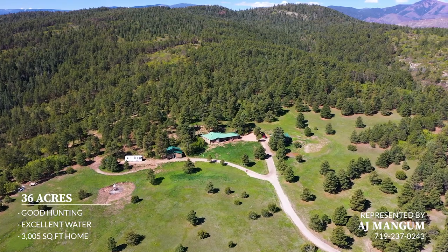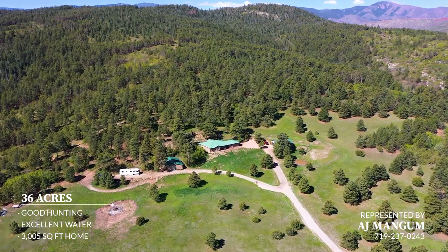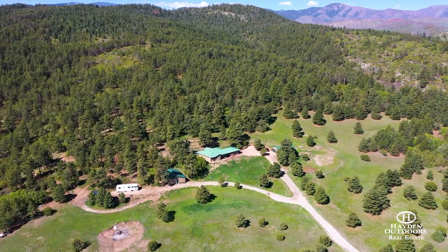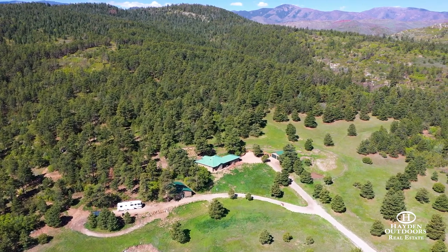Located in a gated area adjacent to Colorado's San Isabel National Forest, Wild Pines at Savage Ranch offers unmatched serenity and privacy and is perfectly suited as a horse property, hunting headquarters, or your next primary or vacation home.